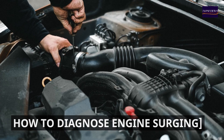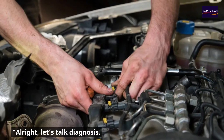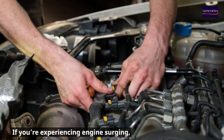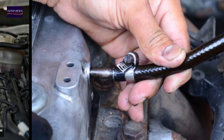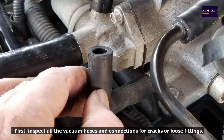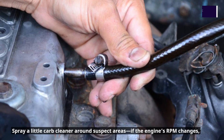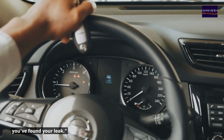Now let's talk diagnosis. If you're experiencing engine surging, here's a step-by-step approach to pinpoint the problem. Number one: check for vacuum leaks. Inspect all the vacuum hoses and connections for cracks or loose fittings. Spray a little carb cleaner around suspect areas — if the engine's RPM changes, you've found your leak.